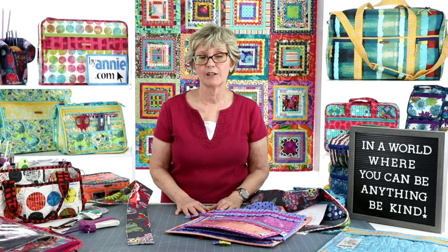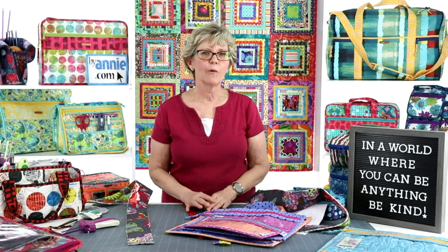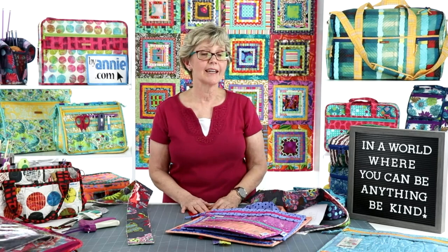Thank you again to everyone who joined us today. We are going to be back next week at 2 p.m. mountain time with another fun episode of Live with Annie. Our topic will be colorful coordinates, and we will be talking about choosing fabrics, zippers, mesh, fold-over elastic, thread, and more. You won't want to miss it. So until then, happy stitching.